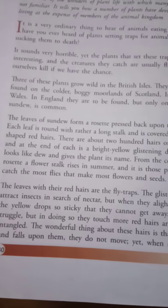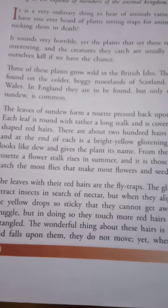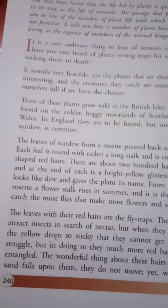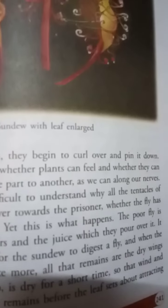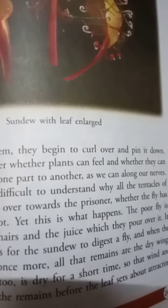The glistening drop attracts insects in search of nectar. But when they find the yellow drop so sticky that they cannot get away, they may struggle — but in doing so they touch more red hairs and get more entangled. Wonderfully, if rain or sand falls upon the hairs they do not move, yet when anything fit for food touches them, they begin to curl over and pin it down.